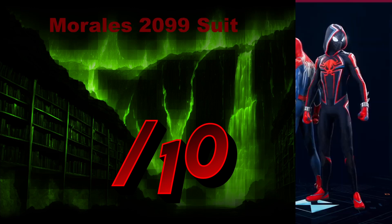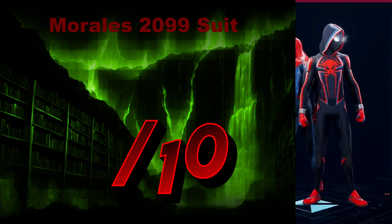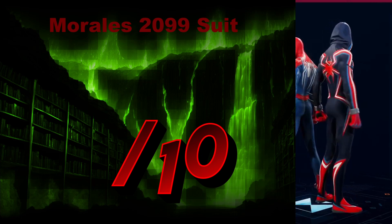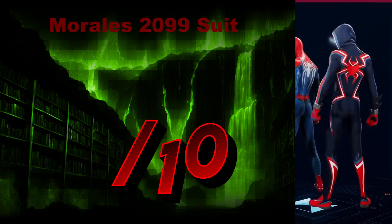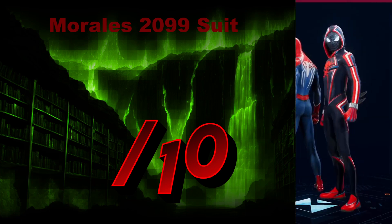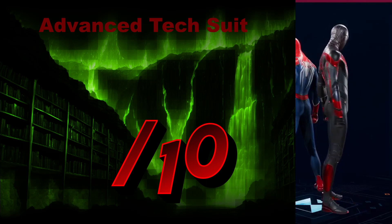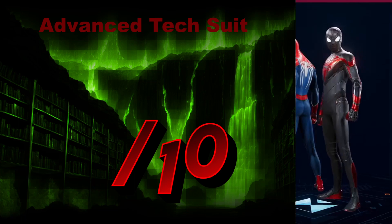The Miles Morales 2099 Suit — it almost looks NBA basketball-ish. The hood does work, the emblem looks nice, it has some slight white accents, and it's not too much color. It's very much still a suit, but with a stylish basketball flair. I do like it — I'm going to give it an 8 out of 10. The Advanced Tech Suit — simple, technological, red and black. We'll give it a 7 out of 10.